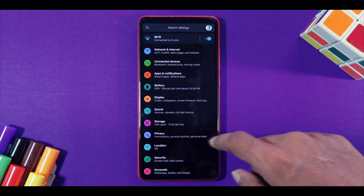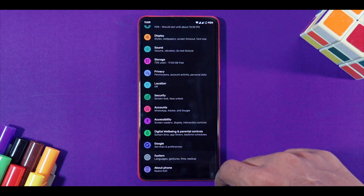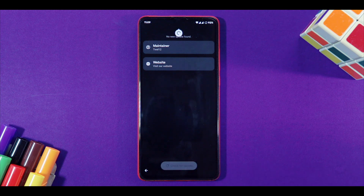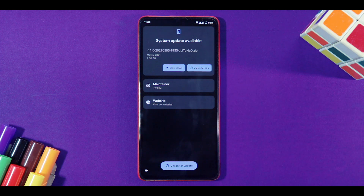Install software updates. People think software updates take up space and might lag your phone, but to be honest, they don't take up space and might even free up space on rare occasions. Fixes, the newest security patches, and better performance are what these software updates offer. So try installing all the software updates you get for your phone.